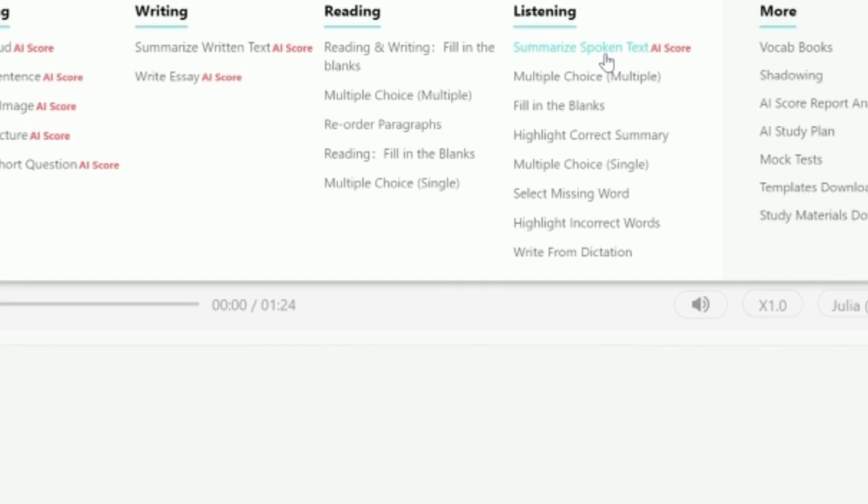Here on the screen we're looking at the PTE Listening module — the last module in the PTE exam. You can see it has eight tasks: Summarize Spoken Text, Multiple Choice Choose Multiple Answers, Fill in the Blanks, Highlight Correct Summary, Multiple Choice Choose Single Answer, Select Missing Word, Highlight Incorrect Words, and Write from Dictation. The four tasks that give more marks are: Summarize Spoken Text, Listening Fill in the Blanks, Highlight Incorrect Words, and Write from Dictation.